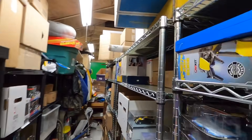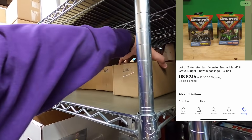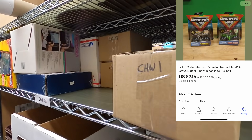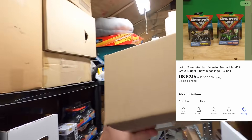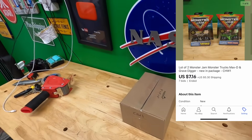Jessica bought CHW 1, which is a couple of monster GM trucks. $7.16 for that one — thank you very much Jessica, hope you like them.